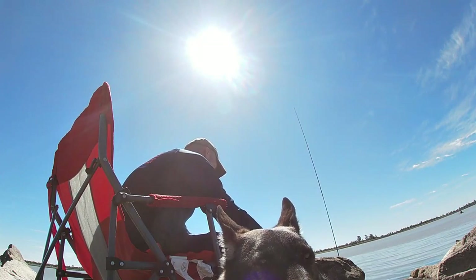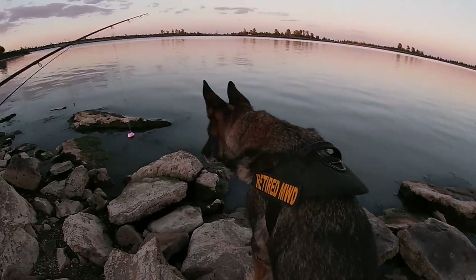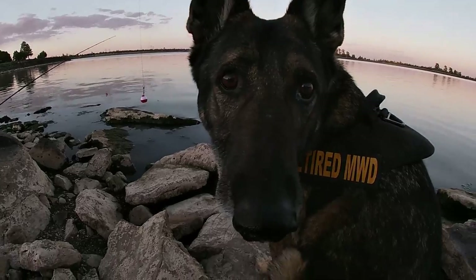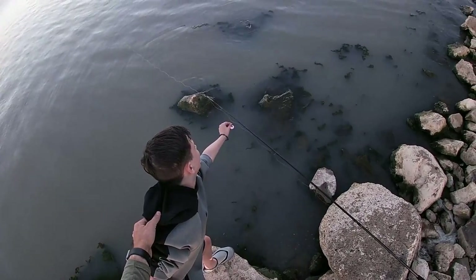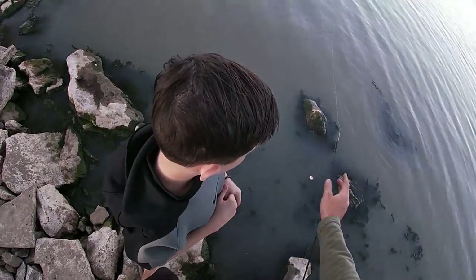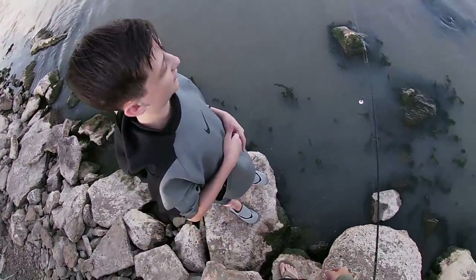I recommend either standing your rod straight up and watching the tip for bites, or keeping your rod parallel and using a bobber with an attached snap swivel as a bite indicator. I personally like the bobber trick better because you can also see if the fish picks up the bait and swims towards you. If the bobber rises, the fish is going away. When it drops, it's coming towards you.